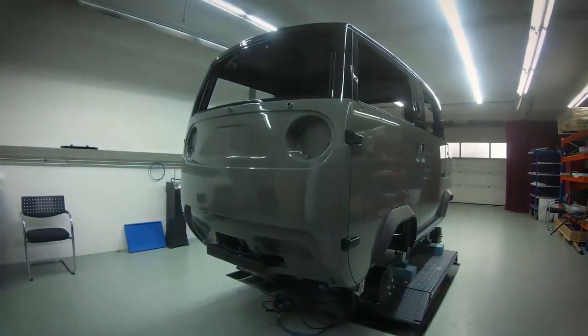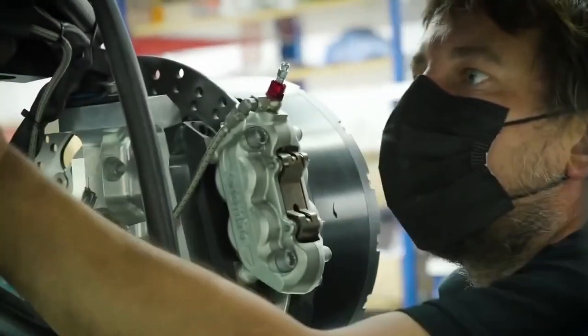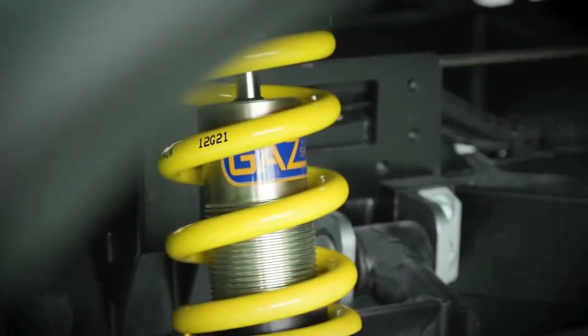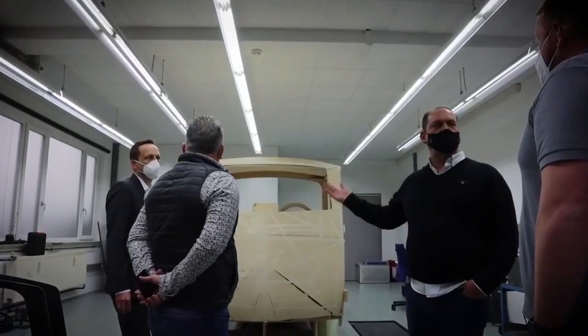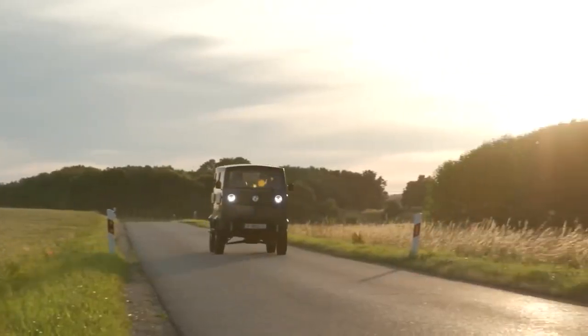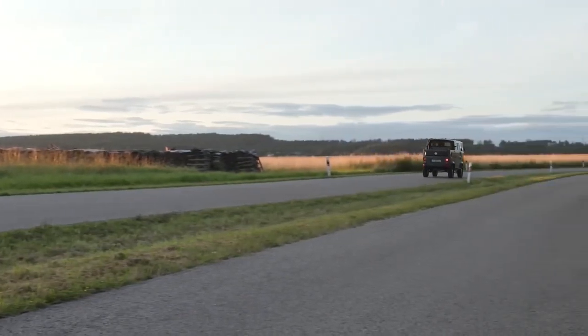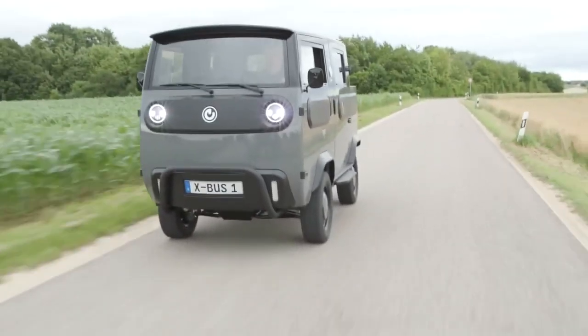Another highlight is the 408-kilowatt diesel generator, tucked away in a soundproof case to ensure a quiet experience inside the motorhome. The generator automatically starts when needed, so no manual intervention is required. During our road test, we were impressed by the X-Bus's smooth drive and the minimal noise inside the cabin — it truly offers a fantastic experience.